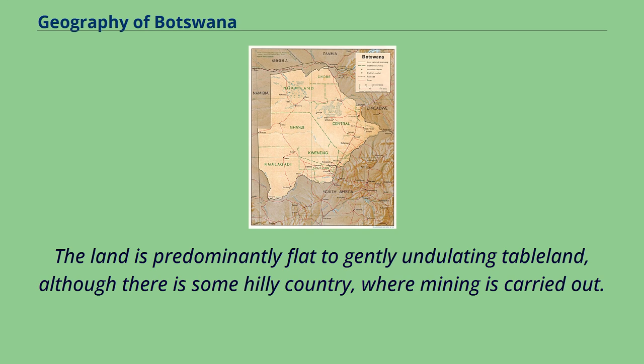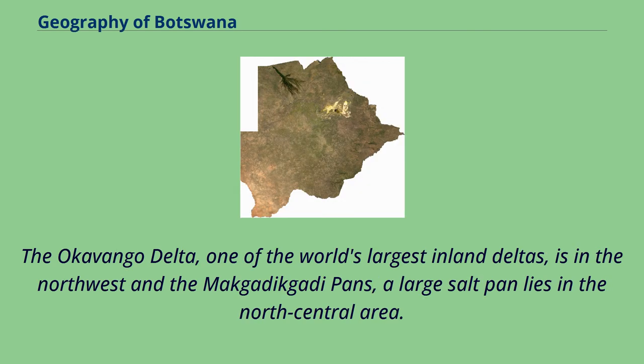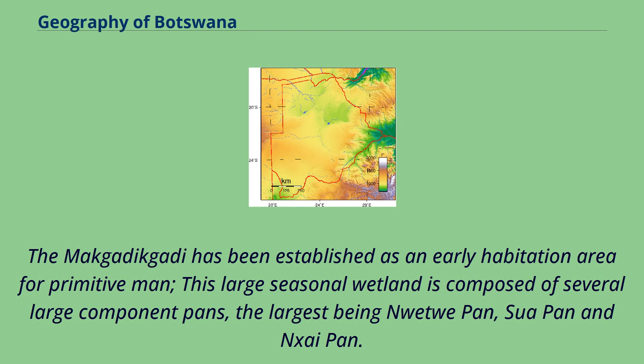The land is predominantly flat to gently undulating tableland, although there is some hilly country where mining is carried out. The Kalahari Desert is in the central and southwest. The Okavango Delta, one of the world's largest inland deltas, is in the northwest, and the Makadikadi Pans, a large salt pan, lies in the north-central area. The Makadikadi has been established as an early habitation area for primitive man.